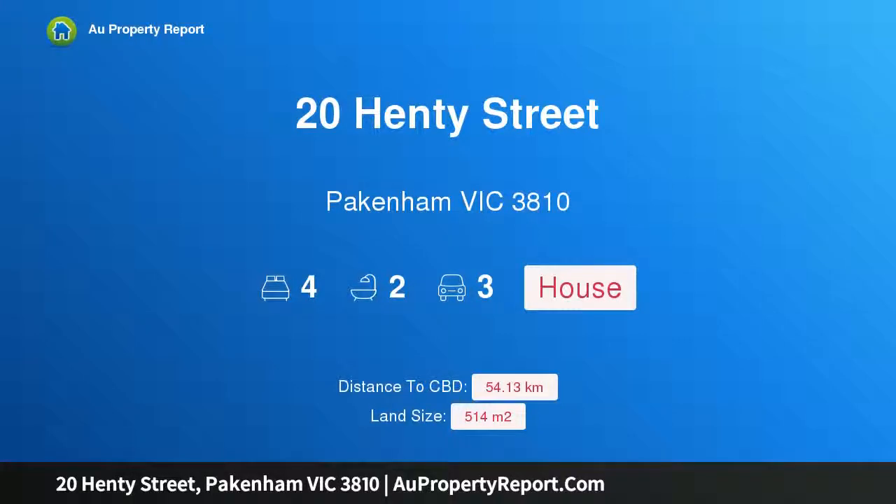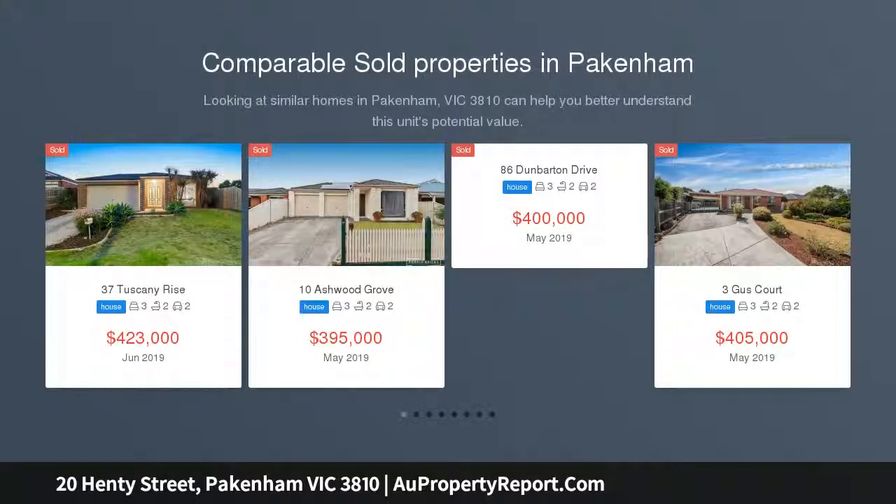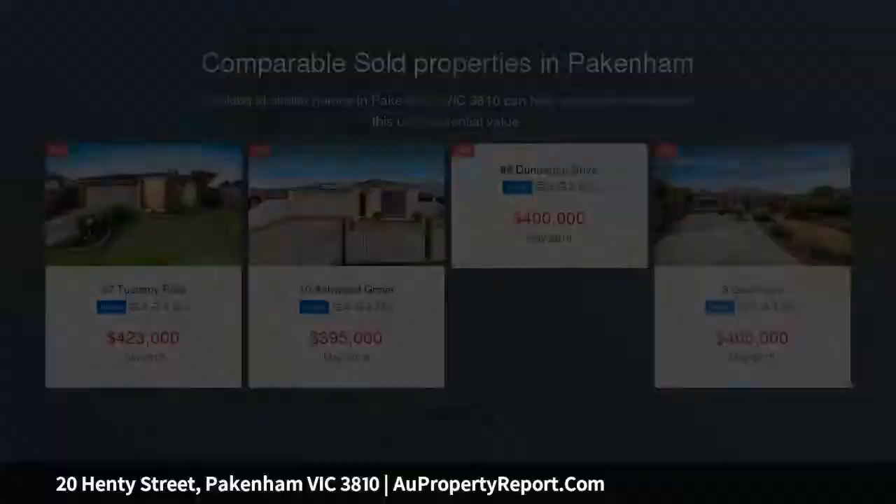Hi. I am glad to introduce property 20 Henty Street, Pakenham Victoria 3810. Must be seen to be believed. If you are looking for your first home, wanting to add to your investment portfolio, or just simply downsizing, we've got the perfect abode waiting for you.